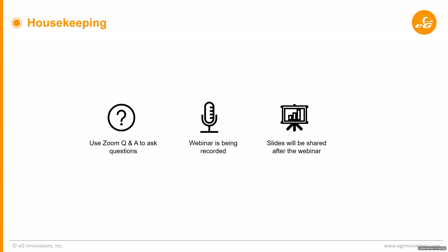Before we kickstart, a few housekeeping items. We're all on the Zoom webinar, so there is a question and answer panel you can use to ask any questions. We have reserved 5 to 10 minutes at the end. If it is a yes or no question, we will answer it right away; if it needs explanation, we'll take it at the end of the session. The webinar is being recorded and all slides will be shared along with the webinar post one or two days.